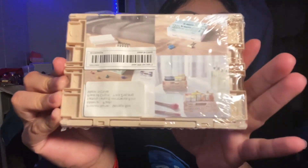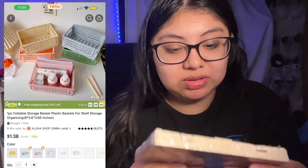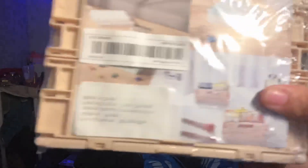I put water in it — I don't like milk. And I thought this was gonna be bigger — you can see in the picture it looked big, but it's tiny. I don't know what to use this for; it's like a little basket to organize your stuff.